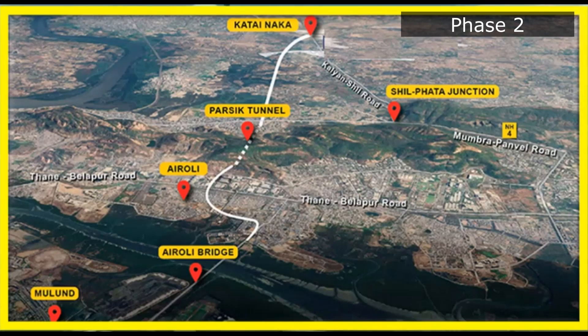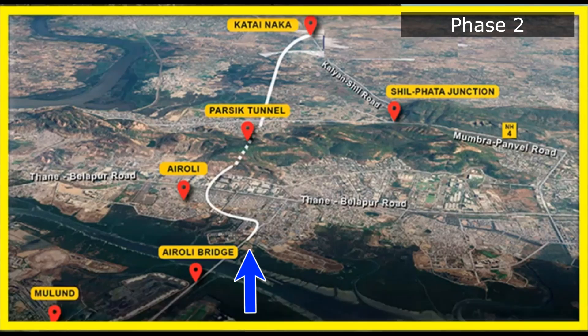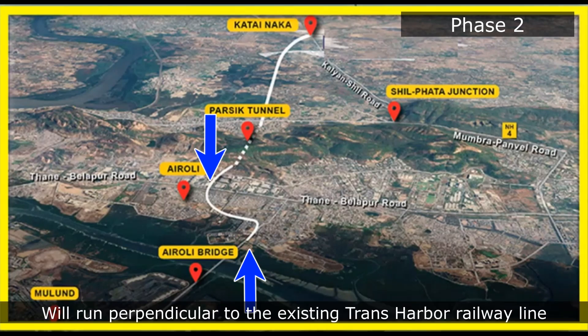In the second phase, an elevated road will be constructed towards the end of Eroli Bridge, which will consist of 2.2 km. This road will then connect to Thane-Belapur Road and will run perpendicular to the existing Trans Harbour Railway Line.